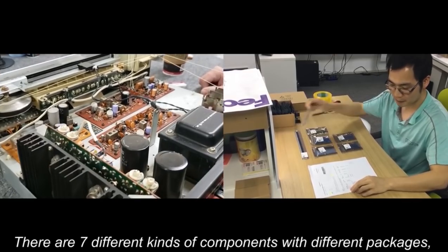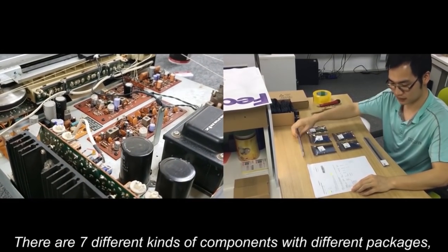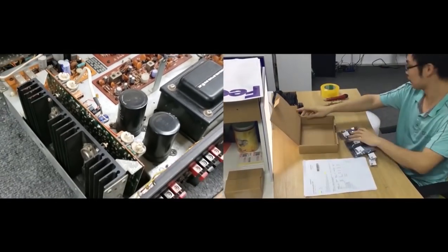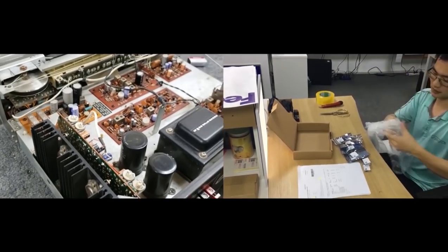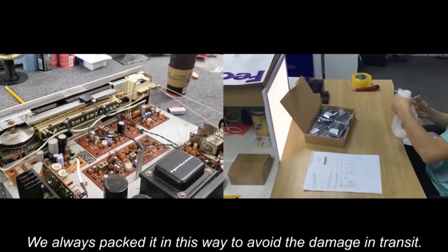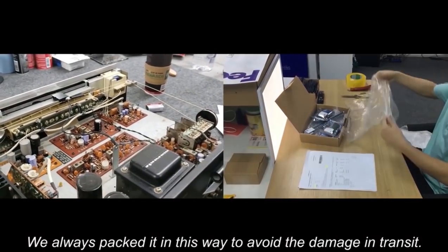There are seven different kinds of components with different packages, and we've packed them well. Now we'll put them in the cardboard box with air bubble wrap. We always pack it this way to avoid damage in transit.